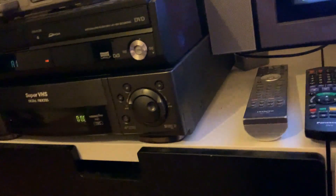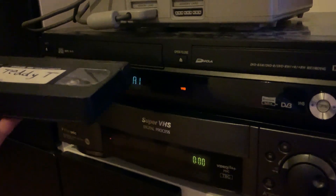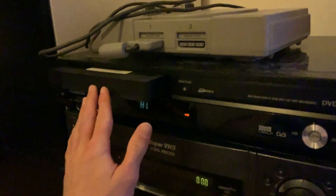So this is my Panasonic deck that I featured on one of my YouTube channels, but the VHS side has started playing up, as you'll see.